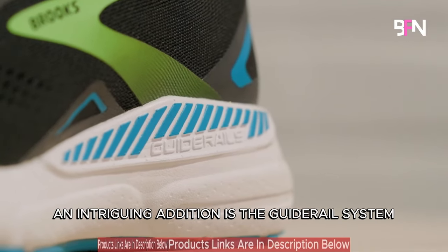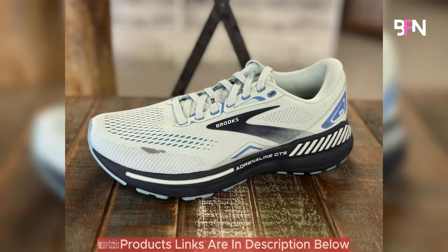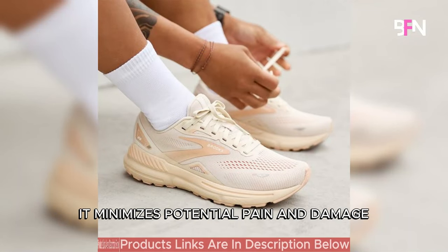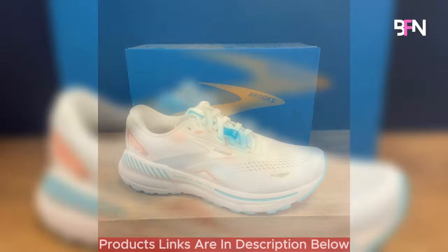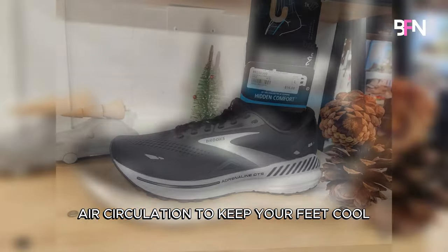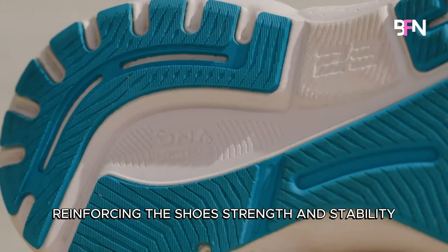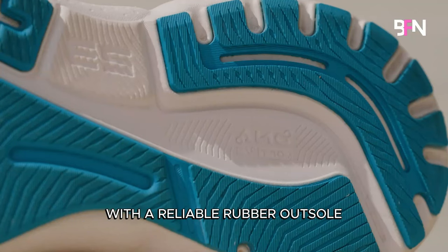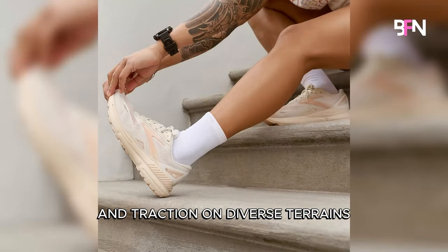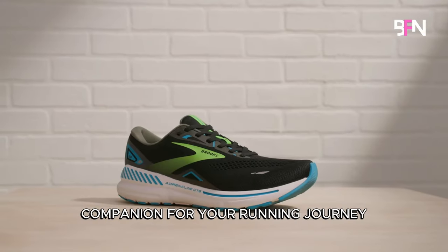An intriguing addition is the guide rail system, strategically designed to maintain your natural stride. By preventing the IT band from rubbing against bones, it minimizes potential pain and damage. The shoe's mesh upper facilitates air circulation to keep your feet cool, and also integrates a 3D fit print, reinforcing the shoe's strength and stability. With a reliable rubber outsole providing excellent grip and traction on diverse terrains, the Brooks Adrenaline GTS 23 emerges as a versatile companion for your running journey.